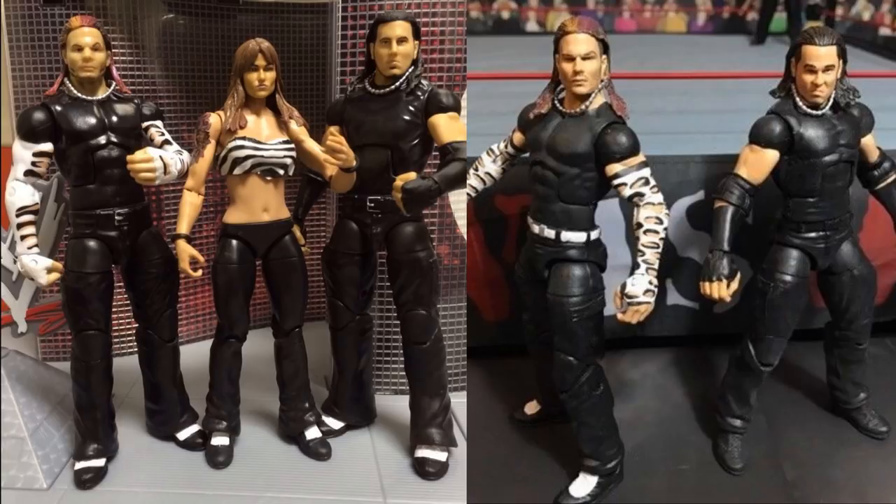I'd love to know your thoughts down below. Comment what elite figures you'd like to see as flashbacks — whether from the Golden Era, before the Attitude Era, Ruthless Aggression, or anywhere in between. Do you agree with my list? Who would you add? What do you think of these awesome customs? Thank you so much for watching. Subscribe to the channel for more epic WWE figure videos — I'm patiently waiting on my Elite 65 and 66 to arrive so we can get some reviews up.